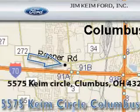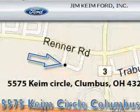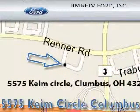Jim Cain Ford is located at 5575 Cain Circle in Columbus. Our goal is to exceed all of your expectations to ensure that you'll return for future visits.